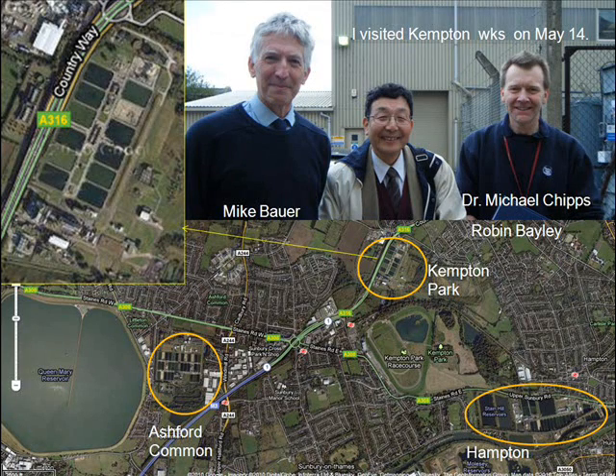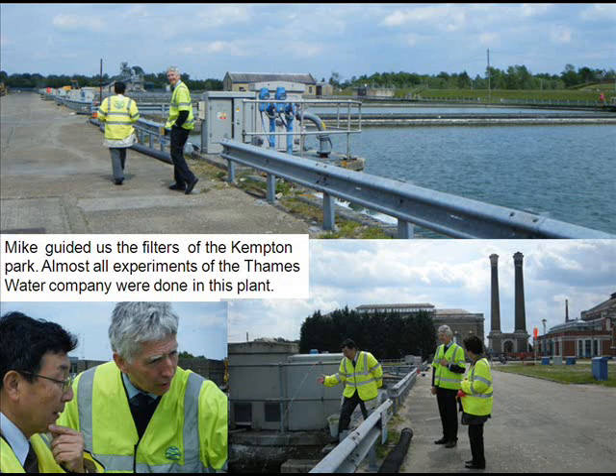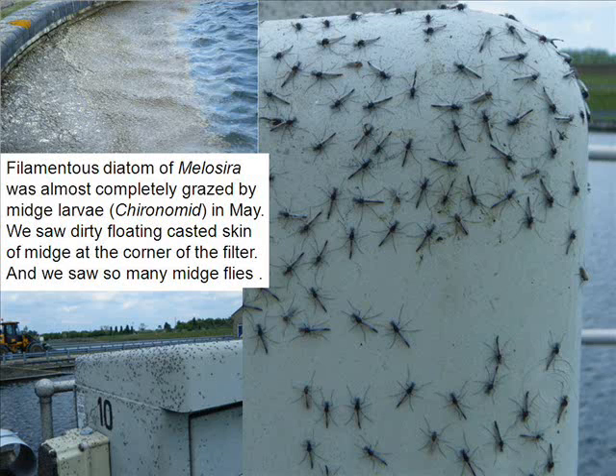I visited Kempton Water Works on May 14. Mike guided us through the filters. Almost all experiments of Thames Water Company were done in this plant. The filamentous diatom Melosira was almost completely grazed by Midge larvae in May. We saw dirty, floating, cast skins of Midge larvae at the corner of the filter, and we saw so many Midge flies.